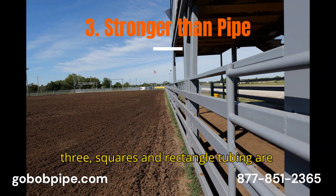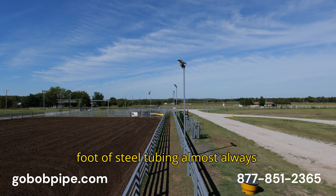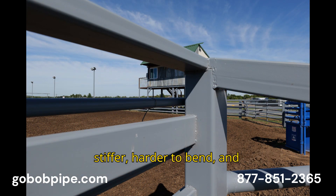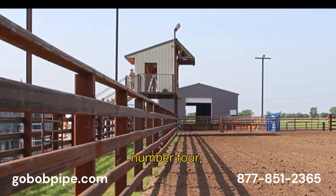Number three: squares and rectangular tubing are stronger than pipe. A foot of steel tubing almost always contains more steel than a foot of pipe. The square and rectangle shape makes it stiffer, harder to bend, and increases the yield strength by an average of 25%.